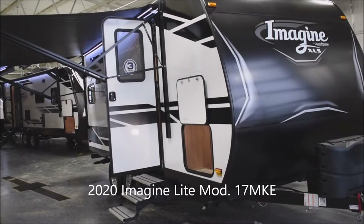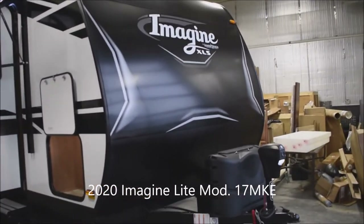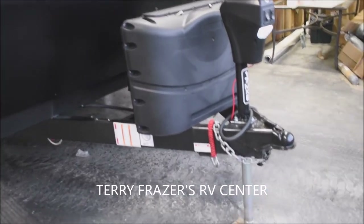This is a 2020 Imagine XLS Travel Trailer, Model Number 17 MKE, by Grand Design RV. This presentation is brought to you by Terry Fraser's RV Center in Eldridge, Iowa.